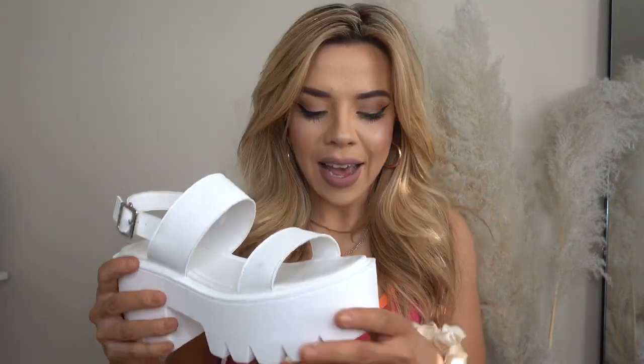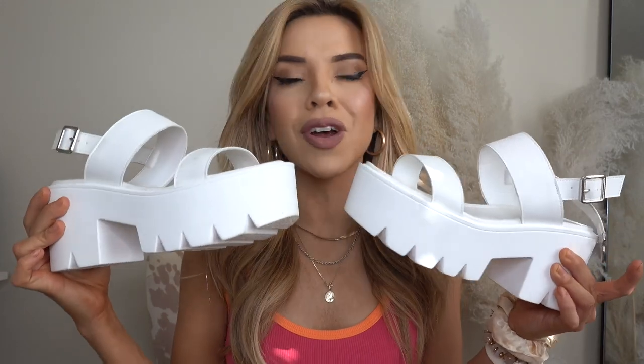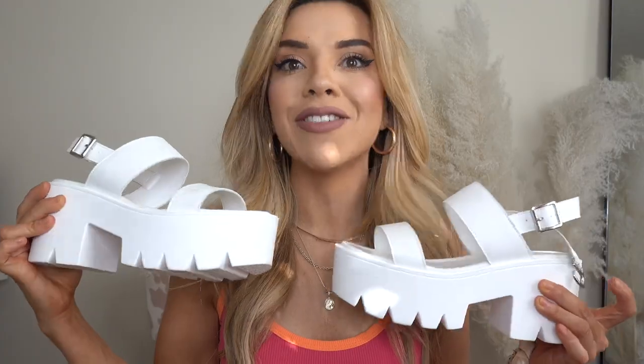Next up are these little kitten heels, also from ShoeDazzle. These are so cute — almost like a bag detail with a little belt situation. I love a good kitten heel. They're cute, comfy, and elevate any outfit, especially in the spring and summer. Love the pop of color. Last up are these chunky white sandals — we love a good chunky white sandal for spring and summer. These are from Amazon. I also have a pair from Steve Madden. These are a little chunkier and lighter than my Steve Madden ones. I've already worn them, they're so comfortable, and they go with pretty much every single outfit — great for vacations, festivals, and concerts.